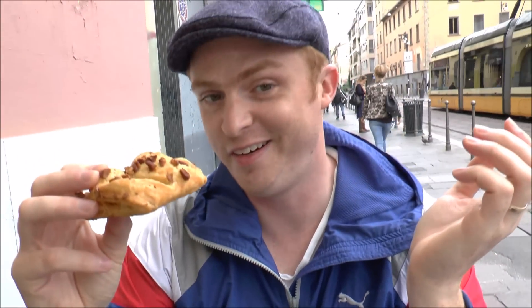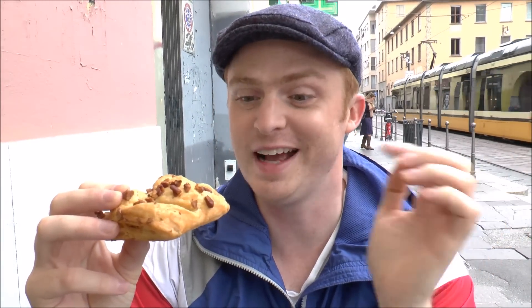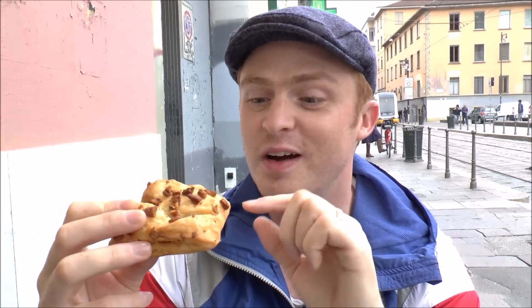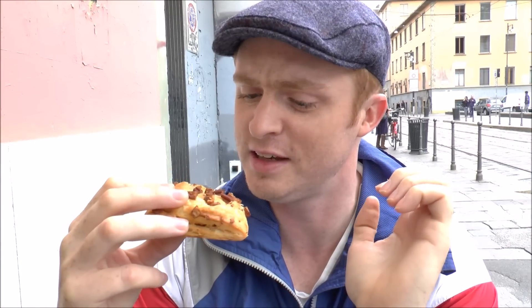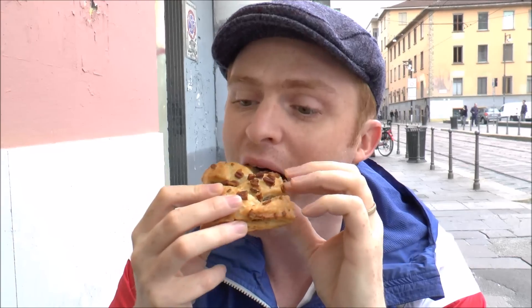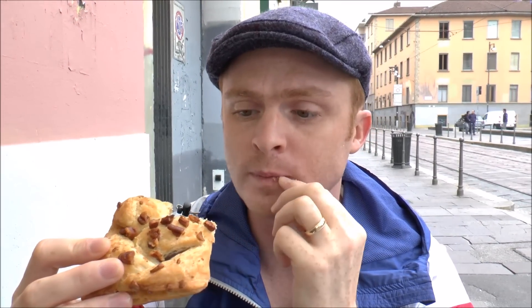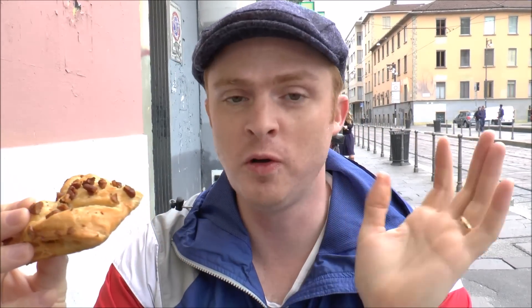This pastry I've selected — I honestly don't really know what it is. What made me select it was I saw walnut bits, and I'm a huge fan of walnuts, so I don't know what is inside. It looks like it might be apple. Let's find out. I thought it was going to be prunes.